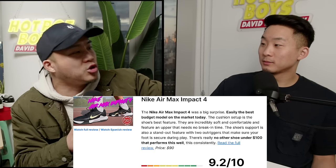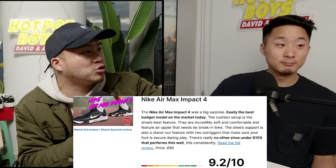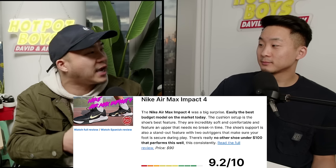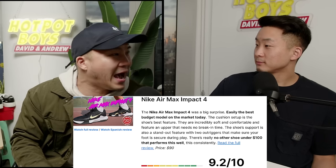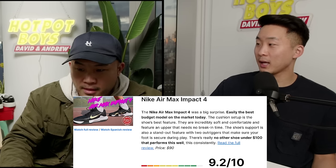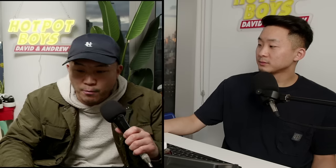Nike Air Max Impact 4 coming in as the number one best budget shoe of the year. What do you think about people going to the Big 5, DICK'S Sporting Goods for shoes? Nothing wrong with that, but should people just get signature shoes on sale or is it okay to get the Air Max Impact 4? Get the Air Max Impact 4 if you identify with it — some people don't feel comfortable wearing signature shoes.